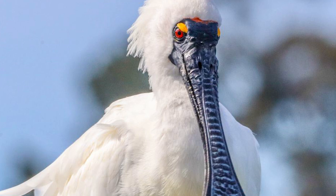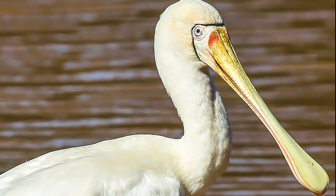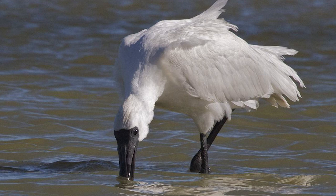Royal Spoonbills are tall white birds with black faces and legs, measuring around 77 centimetres long from their bill tip to tail and getting up to 2 kilograms in weight. They are most similar in appearance to the yellow-billed spoonbill, which is a vagrant and thus rarer, as well as the white heron, which are taller and thinner with a distinctive slender bright yellow bill.